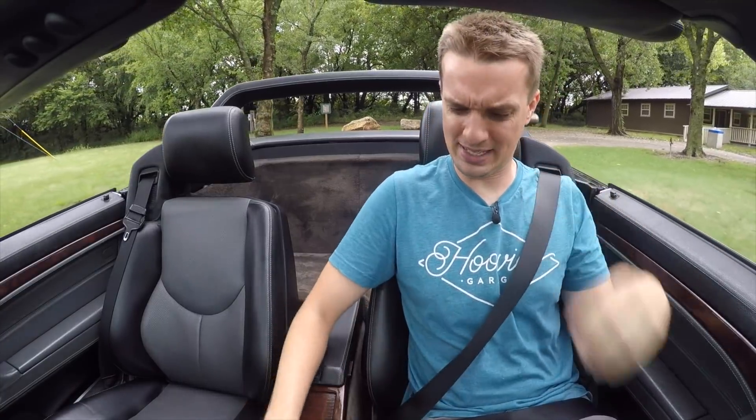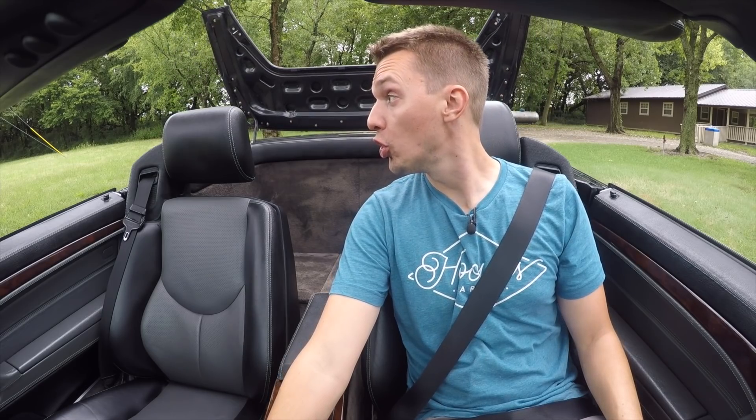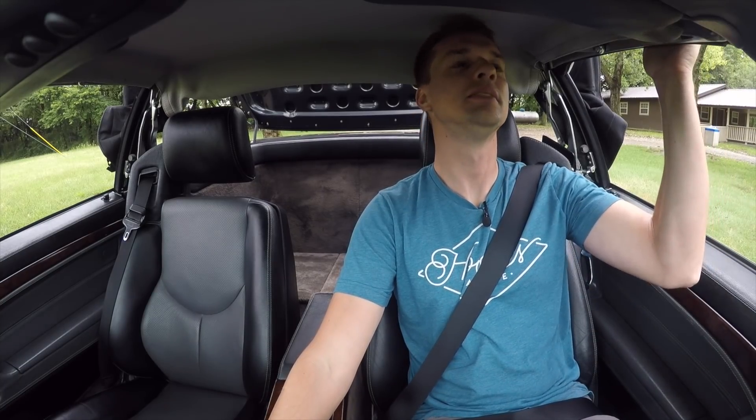I better put the top up because it's been raining on stuff for the past week. The top makes very abrupt noises, but that's what it's supposed to do.